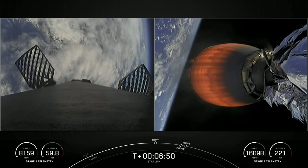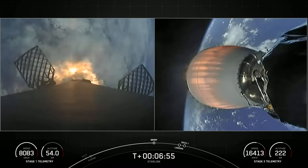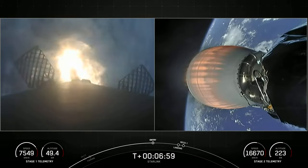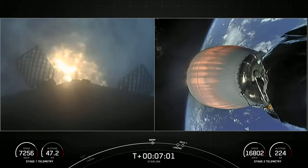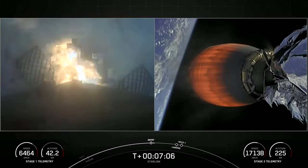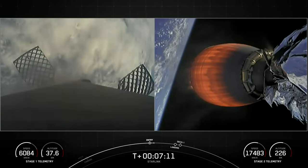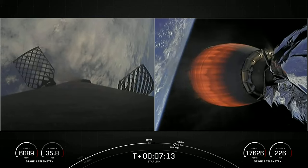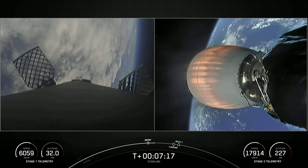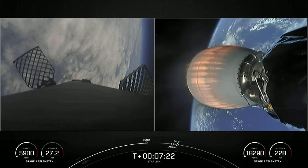Stage one FTS is safe. Stage one entry burn startup. And with that call-out and visual confirmation on your left-hand screen, the entry burn has begun on the first stage. This should last just about 20 to 30 seconds long. Stage one entry burn shutdown. And there you can see as the engines shut down, that concludes the entry burn. Both stages continue to follow nominal trajectories.